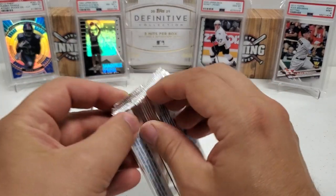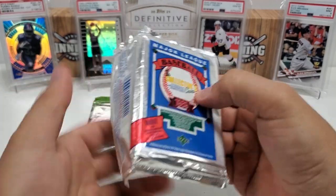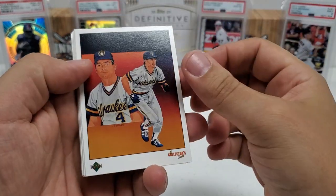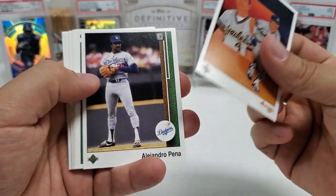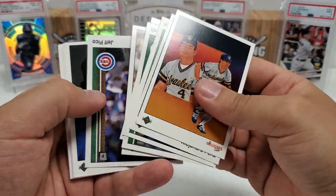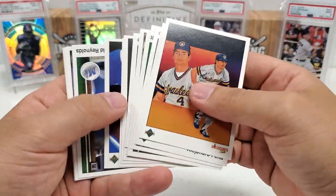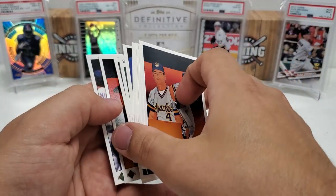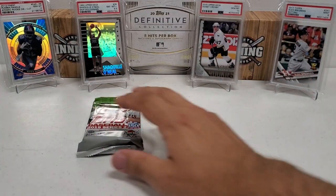Baseball time — 89 Upper Deck, looking for that Ken Griffey Jr. Never pulled one of those pack fresh. I've pulled every Griffey but the one from 89 Upper Deck. Paul Molitor, Jeff Pico, George Brett, Will Clark, Kevin Mitchell — lots of doubles. Manny Trillo, BJ Surhoff, Jesse Barfield, Harold Reynolds, Bruce Fields, Don Mattingly, and Randy Bush. Not to be today in that one.